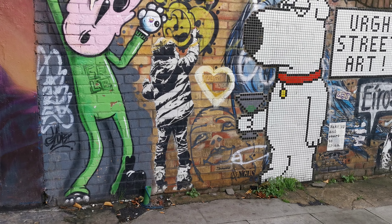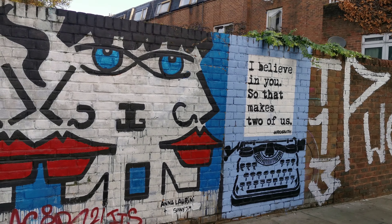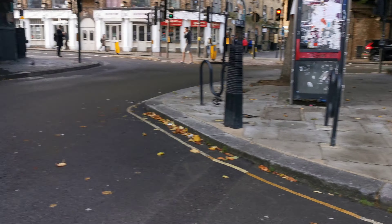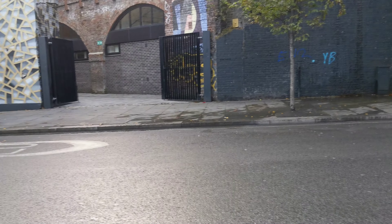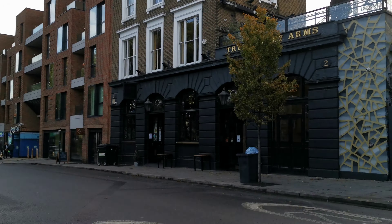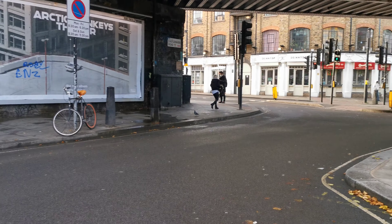Somebody's taken the trouble to put all little tiles — on there. Hawley Arms. We've got to go now.